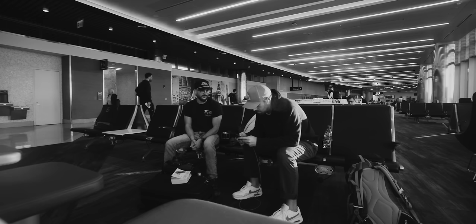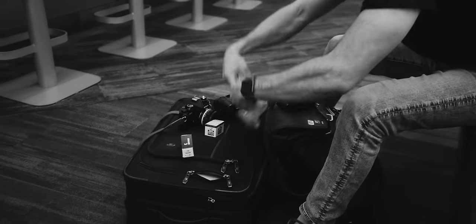Who was I sharing this adventure with? Unfortunately, Trev, who after like three flights was already pissing me off.